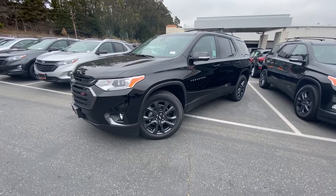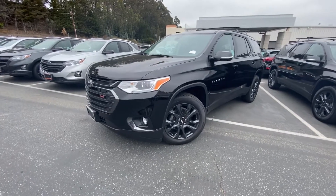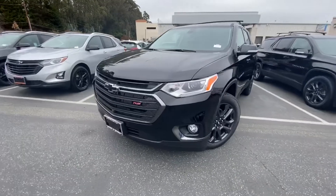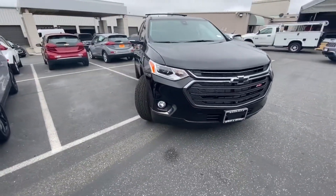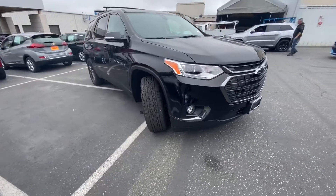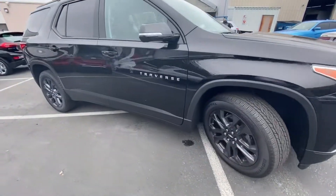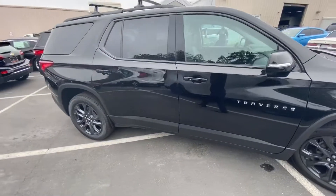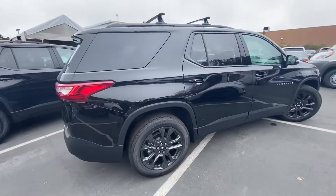Hey Laura, this is the 2020 Chevrolet Traverse in the RS trim level, which means there's no chrome around the vehicle. Quick walk-around — it comes with a 3.6 liter V6 engine. This vehicle comes with a bunch of bells and whistles, but we'll get to that when we get to the inside of the car.